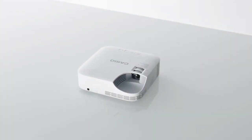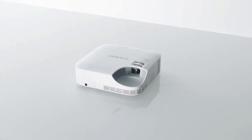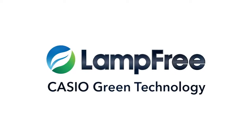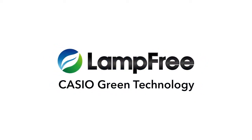In our quest for functionality, we eliminated the mercury lamp, and this lessened the environmental impact of the product, while also reducing costs like the amount of energy it consumes. This is Casio Green Technology — the Casio Lamp-Free Projector.